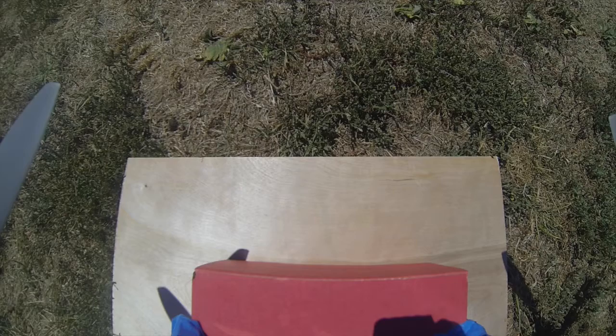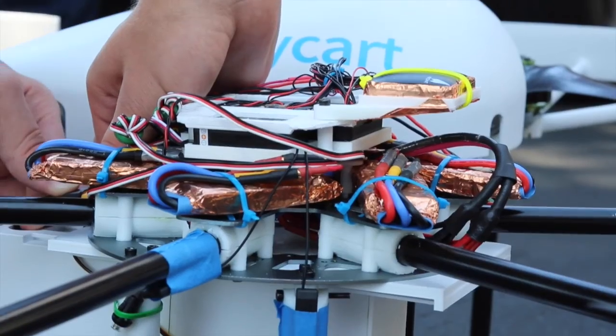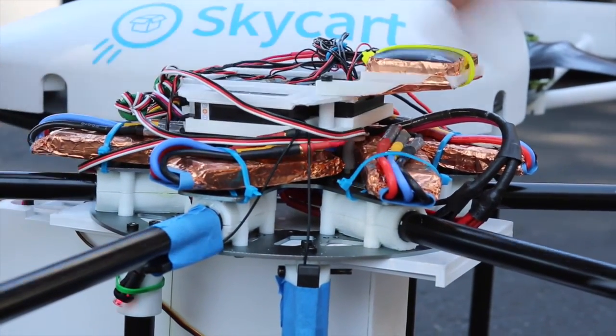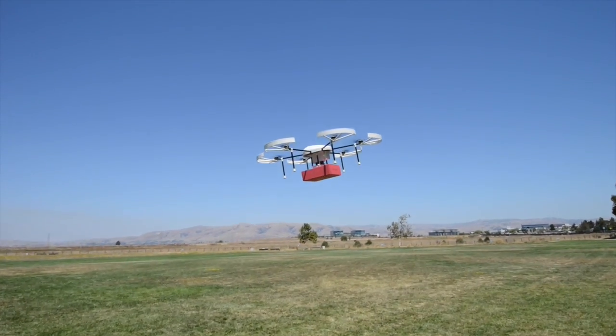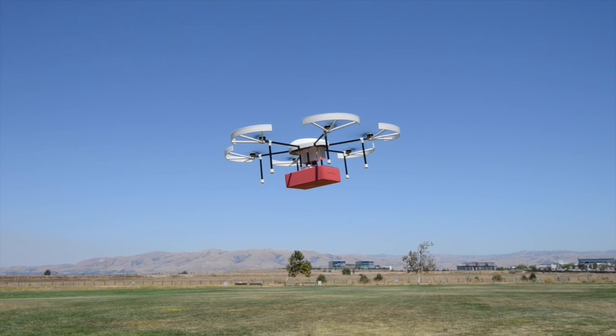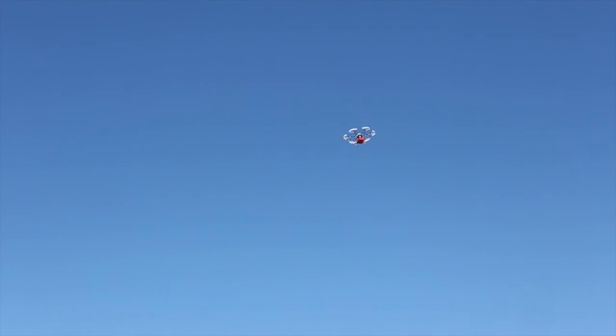We got two drones to play with for the day. One we built from a 3D robotics kit, and the other we got with the help of the good folks at Skyfire. We attached a box underneath the drone with some Taco Bell in it, and we got to fly it around for the day. It was a very cool experiment.